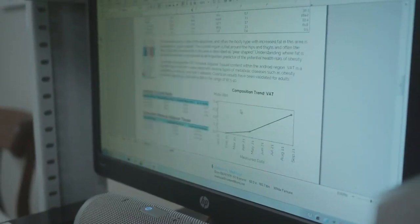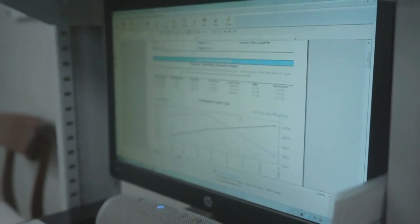The detailed results include everything from your body fat percentage to your bone density.